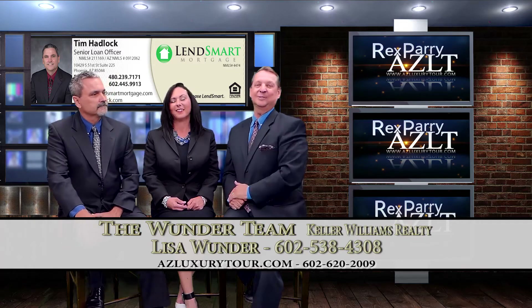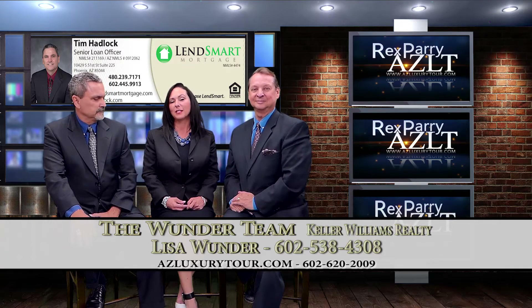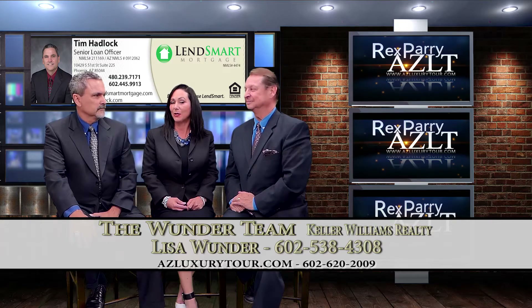Our guest is Lisa. Hi, I'm Lisa Wunder with Keller Williams Realty, Sonoran Living, based in Phoenix, Arizona, also known as Ahwatukee.